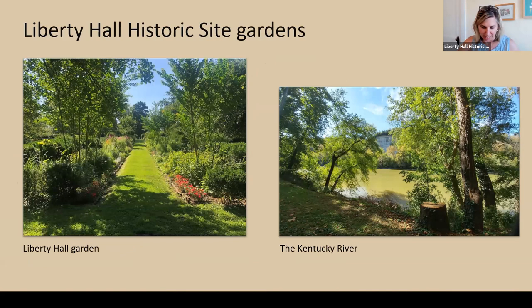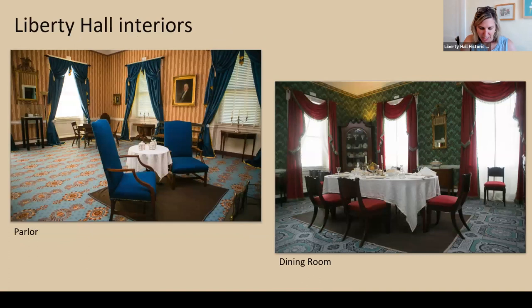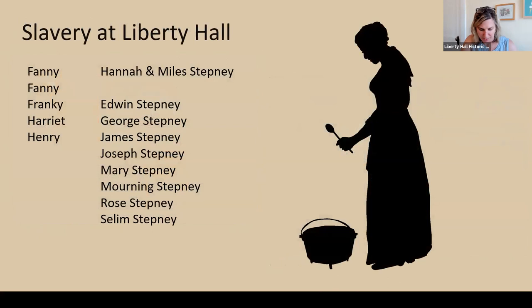The site is bound by the Kentucky River on the western side of the property. John Brown built a very grand home. Here are some shots of the interiors — the parlor and the dining room — and some of the workspaces in the back: the kitchen and the laundry, which we've recently reinterpreted. The Browns owned slaves; they enslaved at least 15 people who lived at Liberty Hall, among them the Stepney family — Miles and Hannah Stepney and their eight children — as well as two women named Fanny, a Frankie, Harriet, and a Henry. Those opulent rooms were kept up by the people they did enslave.